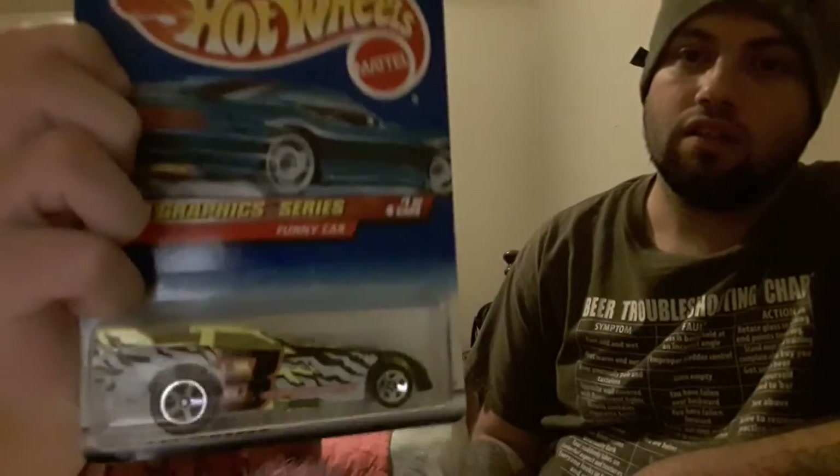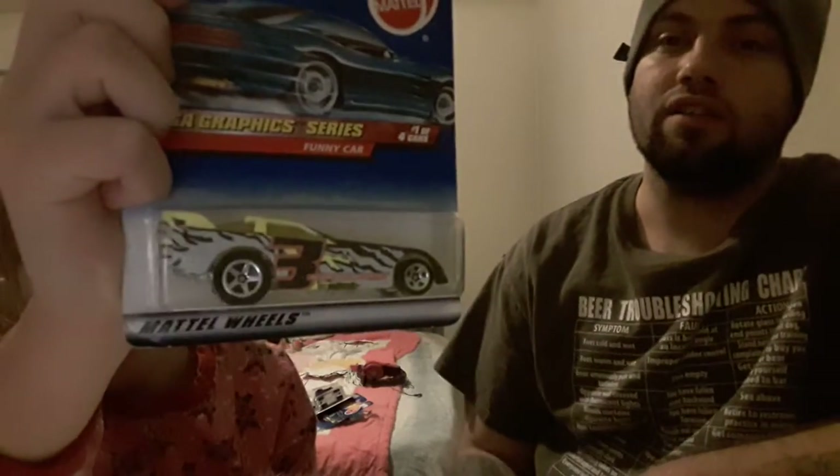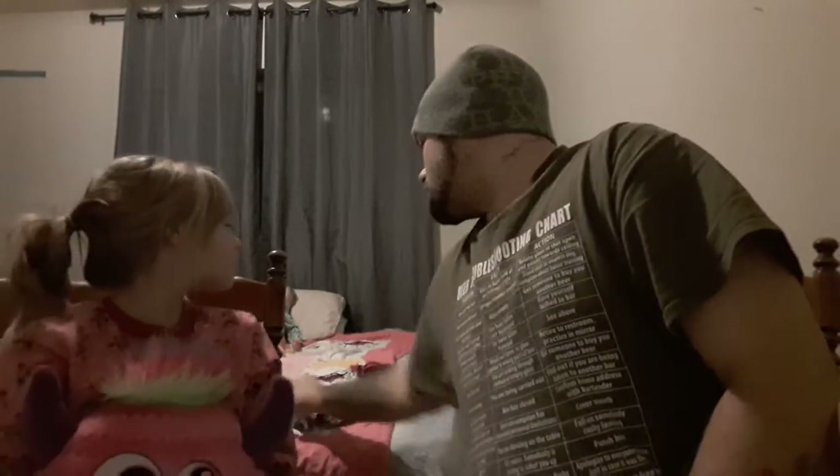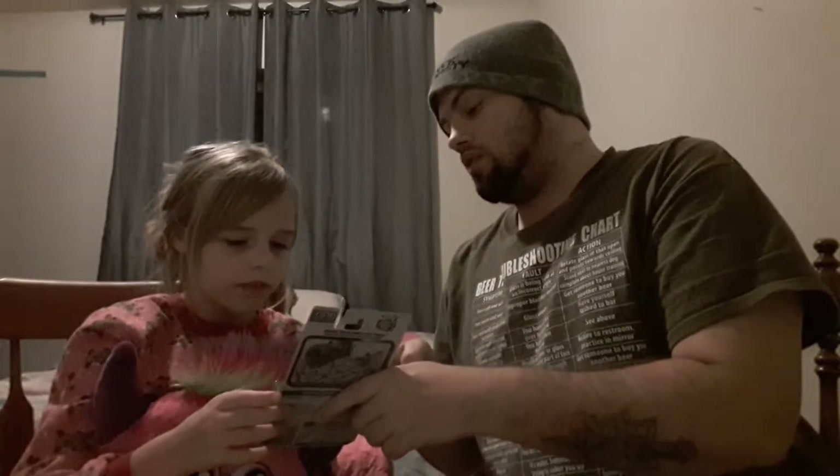This one's a funny car. I don't know why it makes me laugh — you gotta make sure they can see it. This one's another funny car. She didn't know what funny cars were so I had to explain to her that they're a type of drag car, like drag racing.